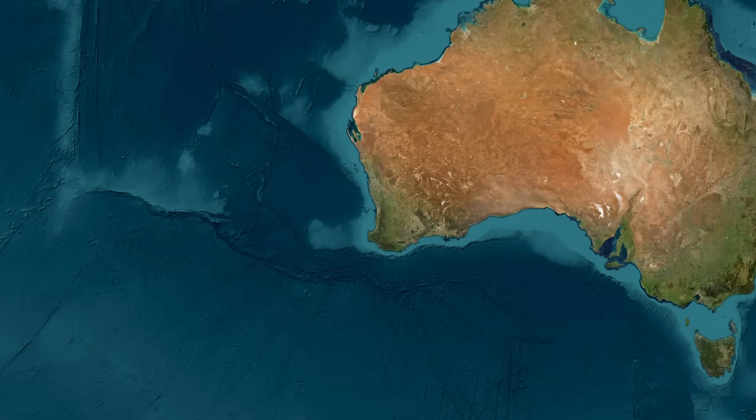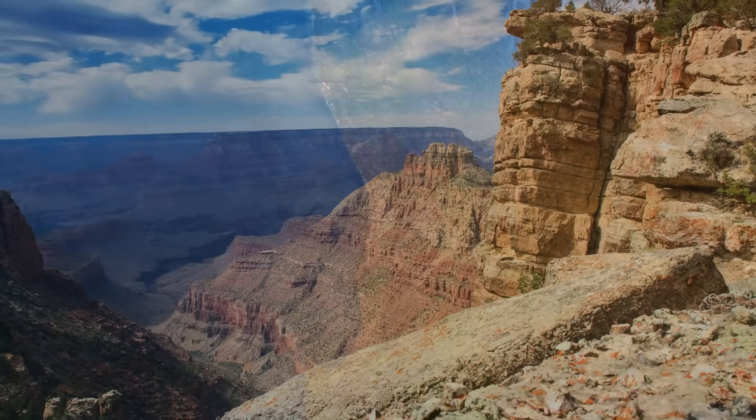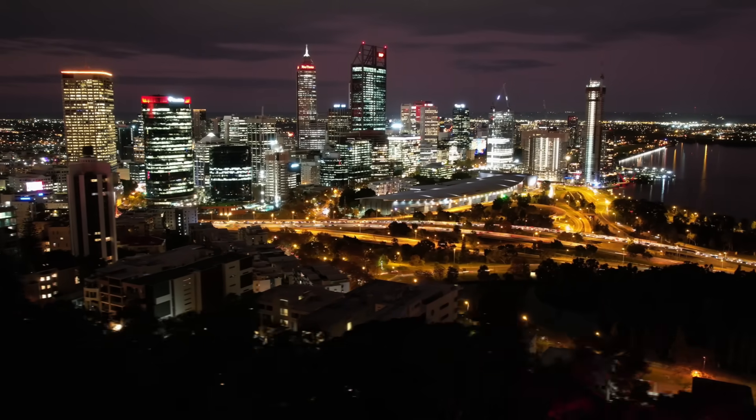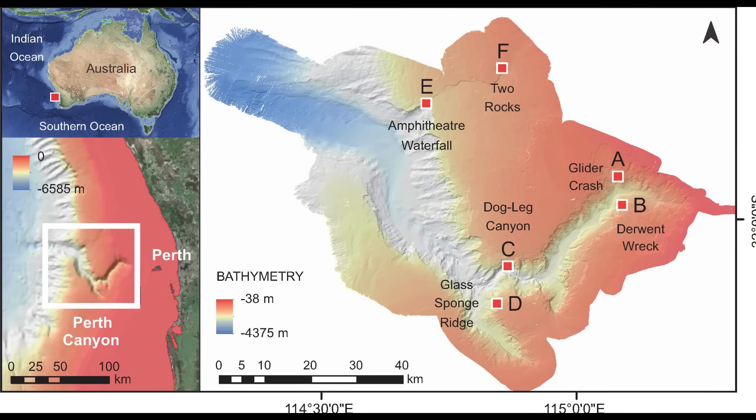Just off the coast of Perth, beyond where the Indian Ocean darkens to cobalt blue, there lies a colossal scar cut deep into the seafloor. A canyon so vast it rivals the Grand Canyon of Arizona in scale, yet almost no one on land has ever seen it. It's called the Perth Canyon, and while it sits just 50 kilometers west of the city,